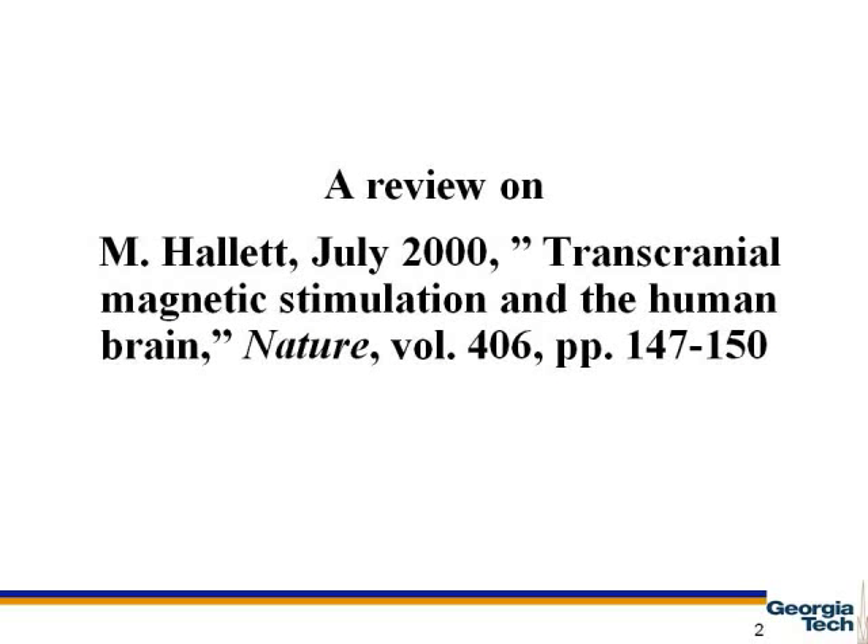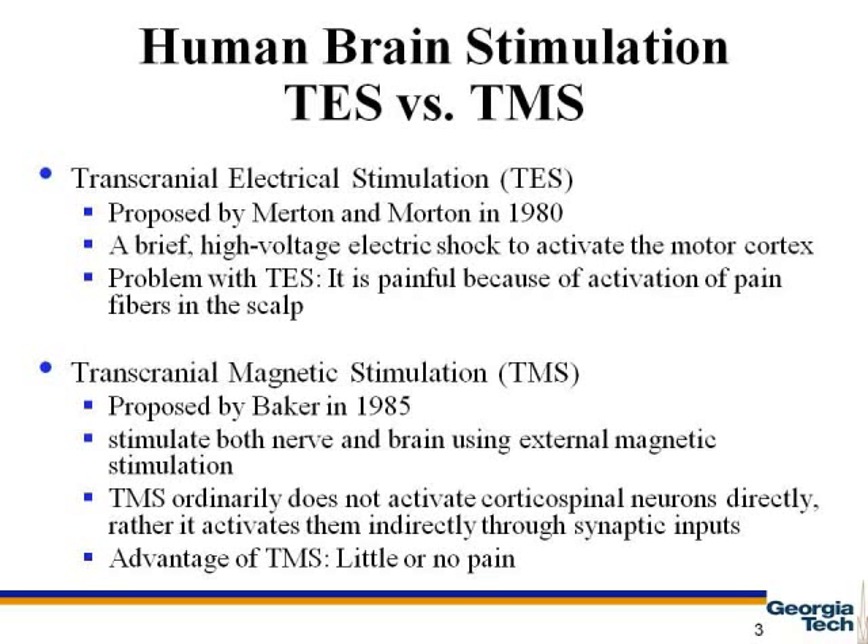This paper was published in Nature in July 2000 by Mark Hallett. In 1985, Baker and colleagues developed a new method of brain stimulation that improved upon the conventional method of transcranial electrical stimulation, or TES, developed by Merton and Morton in 1980.